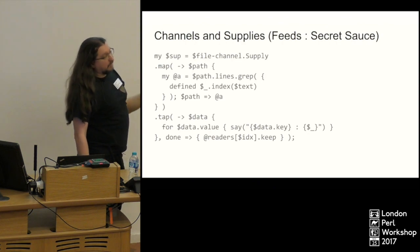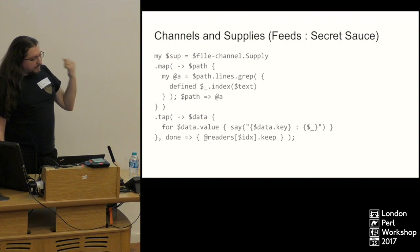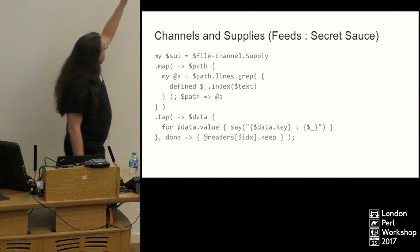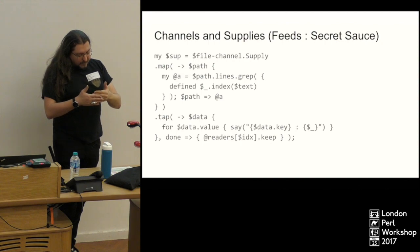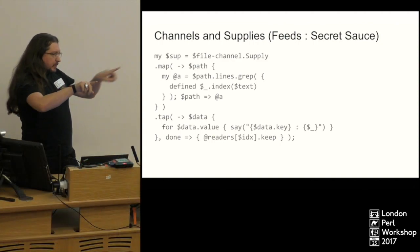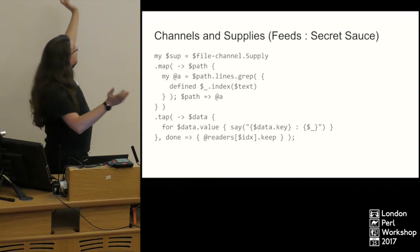We get the file channel and get a supply off it. A supply is an event queue — if you're listening to the supply and an event happens, you will get it. If you get multiple supplies off a channel without using the `share` function, the supplies will divvy up the messages between them. These run threaded in the background asynchronously.